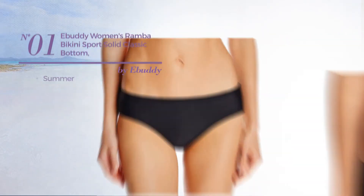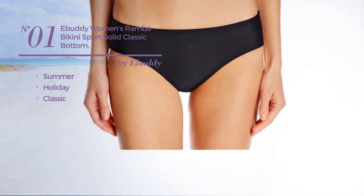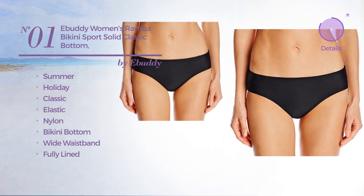Number 1, a summer holiday bikini. Featuring a classic design, crafted from elastic nylon, this bikini includes a bikini bottom, wide waistband, and fully lined. Available in 2 other colors.